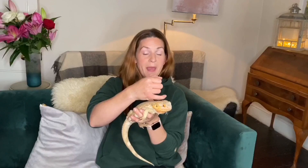Freddie here is a bearded dragon. His head is a little bit paler than usual today because he's about to molt, which means he's going to shed his skin.